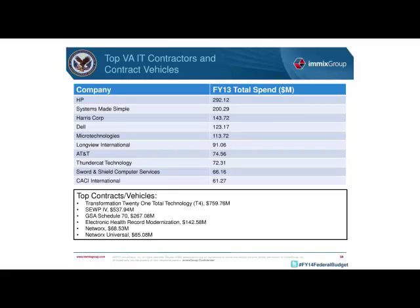Of the top contractors, note that Systems Made Simple, Longview International, and Thundercat Technology are all SDVOSBs.